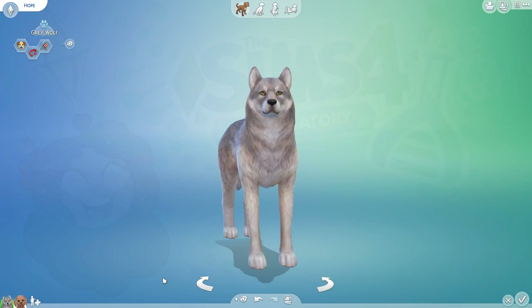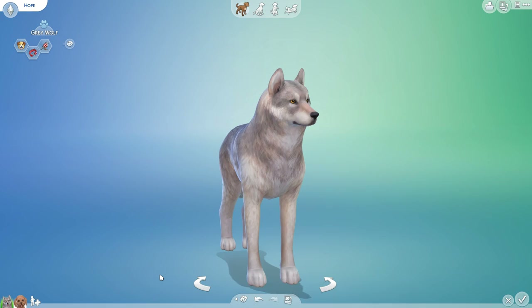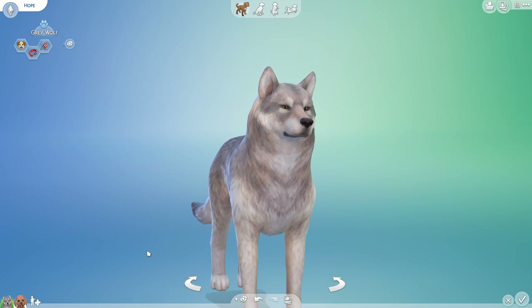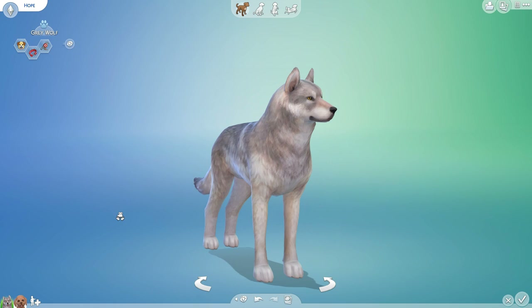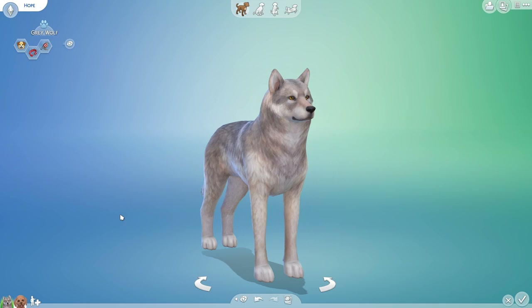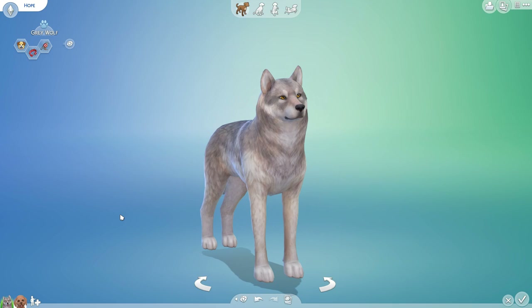Hello everyone and welcome back to the Sims 4 Random Pets Labarkatory Challenge, where today news has arrived about a very interesting genetic experiment going on in a national park. A little pup has gotten loose and run into Hope the Gray Wolf. It will finally be a time where we understand the story behind the two crossbreeds we are going to be observing as their genes mix and match to create some curious crossbreed crossovers.